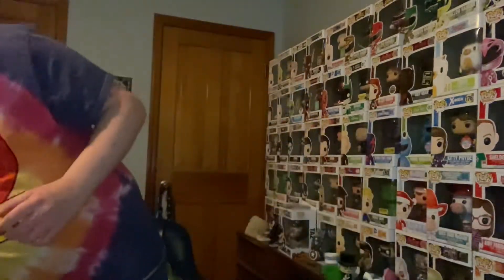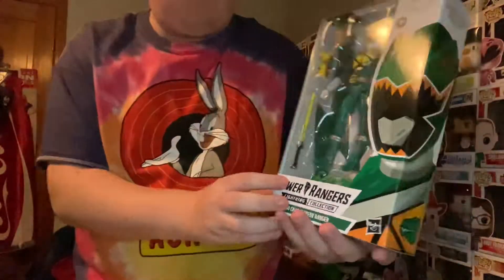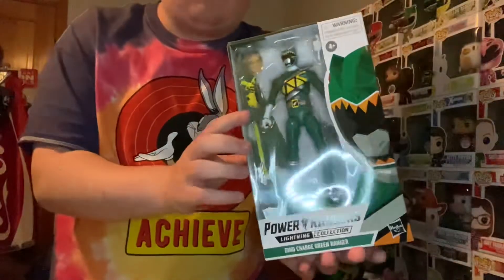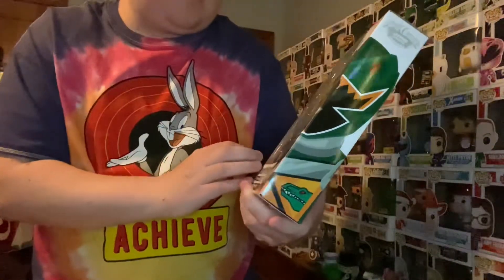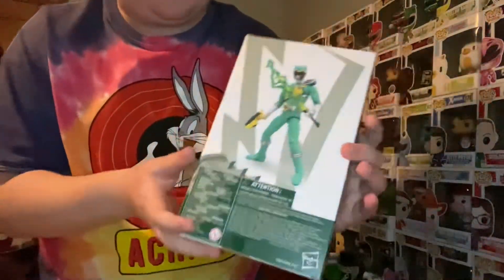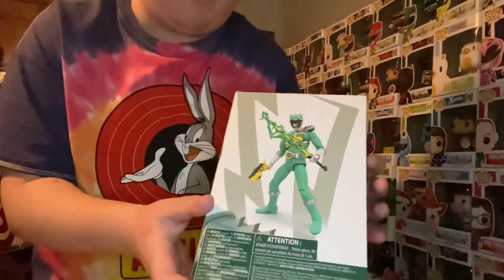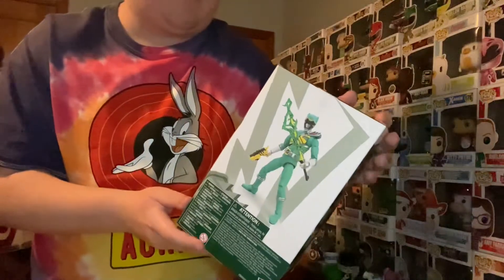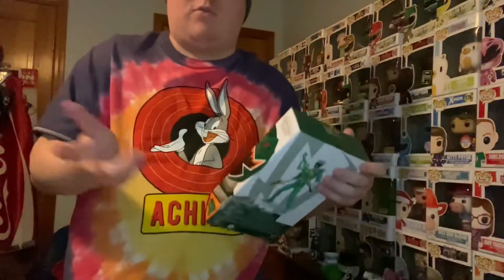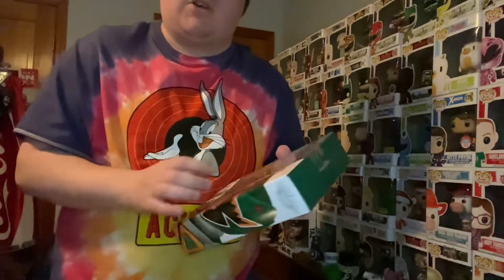The final piece is Dino Charge Green. I haven't watched Dino Charge, really, so I don't know a lot about this character. But I do really like the effect piece they have in the back — the green lightning for the blade. I think I'll have to go back and try to re-watch Dino Charge. Leave a comment down below if you think Dino Charge is definitely worth giving a shot.